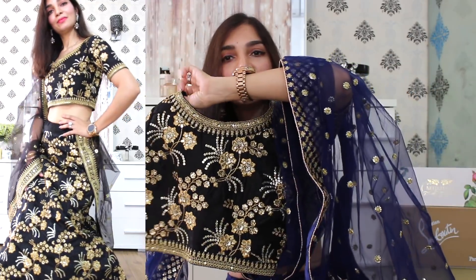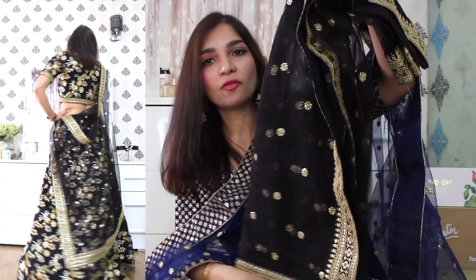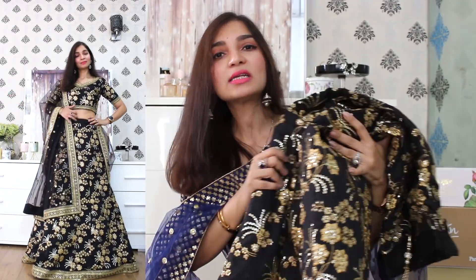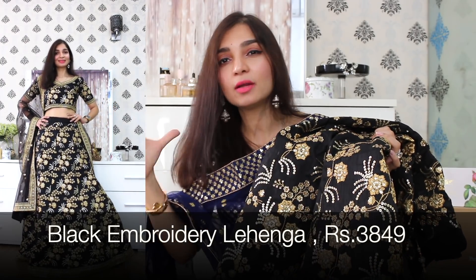The choli has embroidery in the front and at the back. And with this set, there is a dupatta in a black colour in a soft net material, which is a very flowy dupatta. Now even though this lehenga set has embroidery from top to bottom, this embroidery detail is not very dated — it's very different. It looks very chic and very upscale as well.